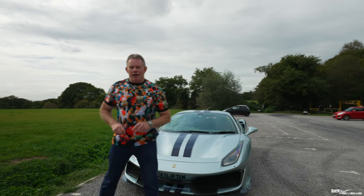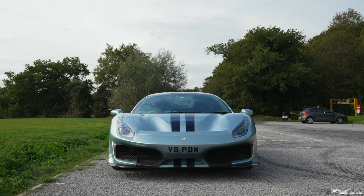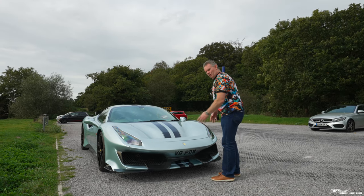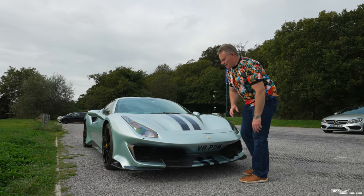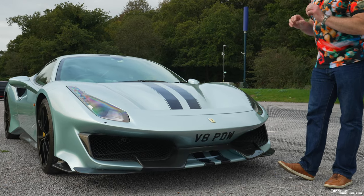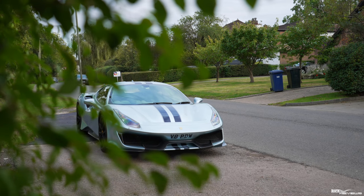That additional 20% downforce is quite impressive. Personally I much prefer this design with the S-duct over the standard 488 GTB front end — I always thought that looking at the front of the 488 GTB it looked like there was a handrail. They've totally done away with that design by incorporating the S-duct, and it's a lot better design language.